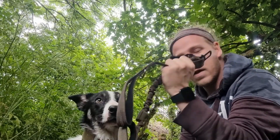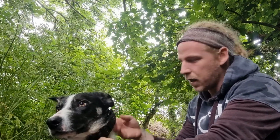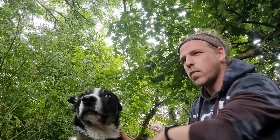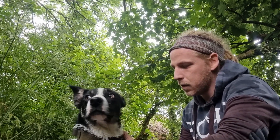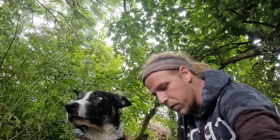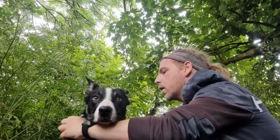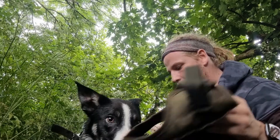I wanted to talk to you guys about leads, harnesses and collars, because this one likes to pull. I'm one of those owners who doesn't mind too much that he pulls, but he can rip your arm, so I like to have that little bit of extra hold on him. He wants to go and play so he's not too happy with me at the minute.